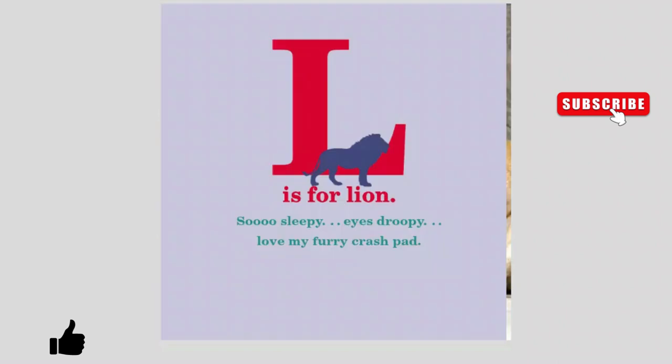L is for Lion. So sleepy. Eyes droopy. Love my furry crash pad.